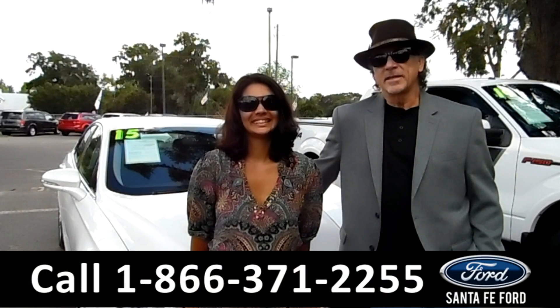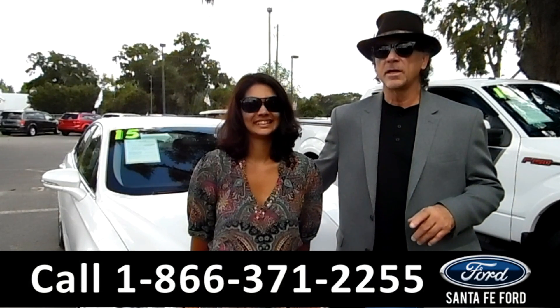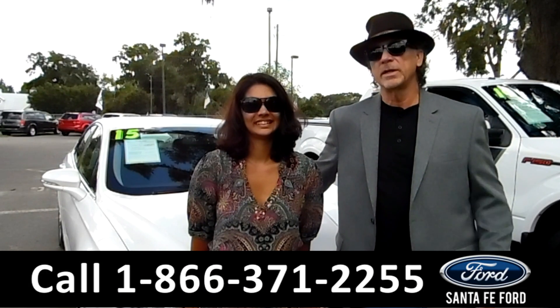Hey, this is Randy. And this is Brandi. SantaFeFord.com, Gainesville's only car dealer located just off the interstate. Makes this easy to find, easy to get to — I-75, exit number 399.